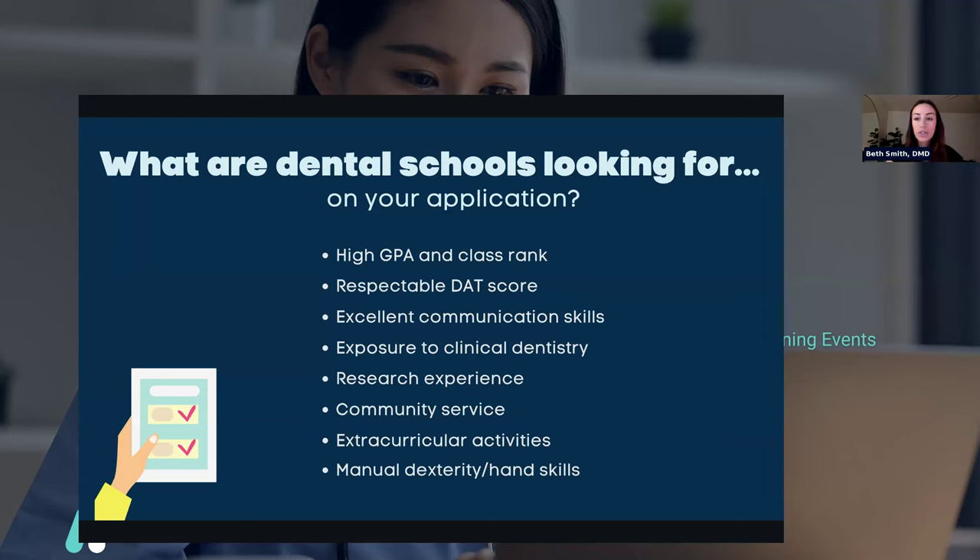Research in general is great to have on your application. It shows you could be interested in doing research in dental school, and a lot of dental schools lean heavily on what's called evidence-based dentistry — meaning much of what's taught is based on current published research. If you have research experience, they'll know you can understand how research works and where the teaching is coming from.